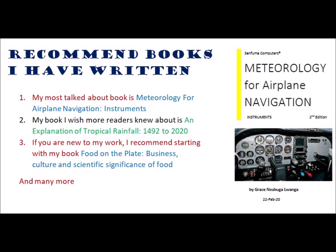My most talked about book is Meteorology for Airplane Navigation Instruments. The book I wish more readers knew about is an explanation of tropical rainfall, 1492 to 2020. If you are new to my work, I recommend starting with my book, Food on the Plate: Business, Culture, and Scientific Significance of Food, and many more.